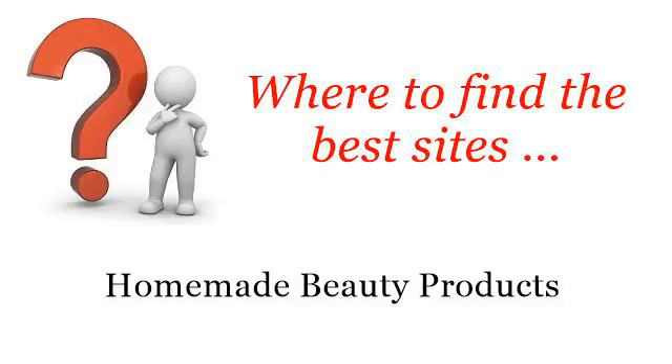Where to find the best sites for homemade beauty products. Here you will find where to solve your questions about how to make a face spray. These are the best resources we could find on the web.